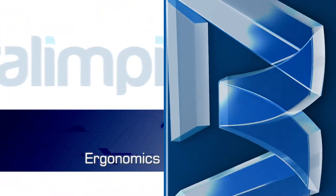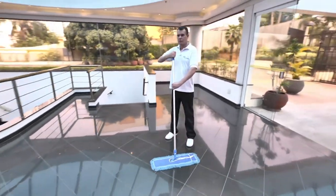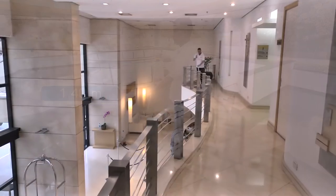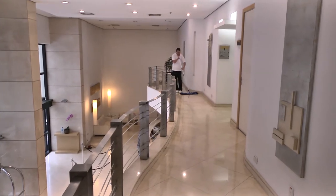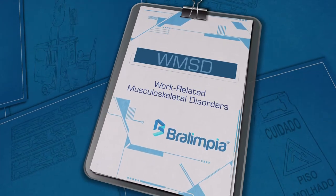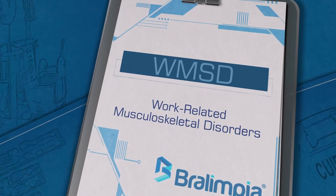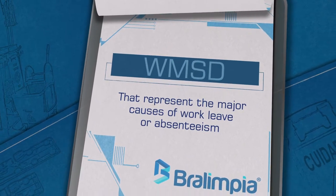Ergonomics. Braulimpia MAPA systems provide perfect ergonomics due to a 1.40 meter rod that allows the operator to perform work without overloading the spine, increasing productivity, and improving quality of life at work. Special emphasis for the prevention of WMSD — work-related musculoskeletal disorders — that represent the major causes of work leave or absenteeism.